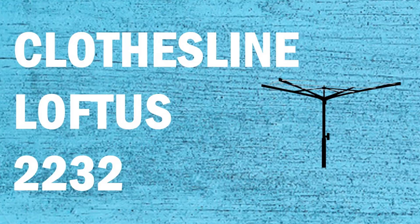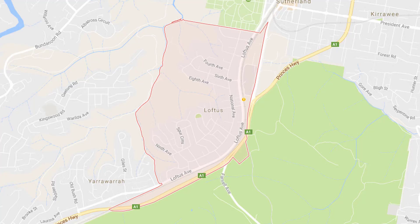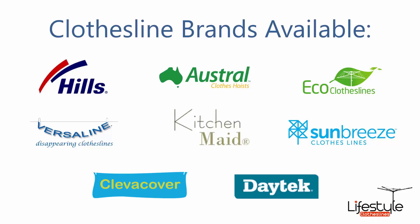Hi, if you're looking for a new clothesline in the Loftus area of the Sutherland Shire, Lifestyle Clotheslines can help. We service the full Loftus area with clothesline and washing line products. All the clothesline brands are available through Lifestyle Clotheslines, with Hills, Austral, and Eco Clotheslines being some of the main three big ones, but you can get a range of other brands as well.